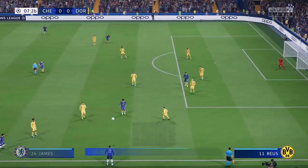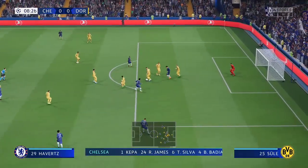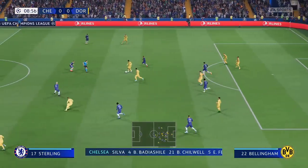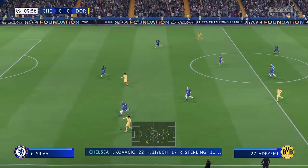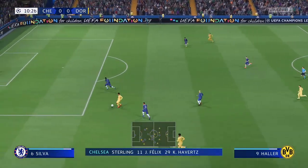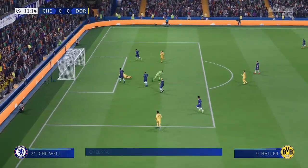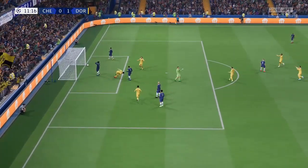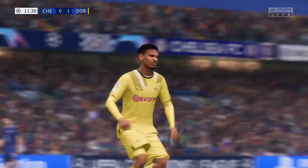A look at the Chelsea starting eleven: Kepa begins in goal, Hakim Ziyech plays wide alongside Raheem Sterling, and in this tactical setup they have just the one player in attack. And what an opening statement — a goal in this semi-final! How important could that prove to be?